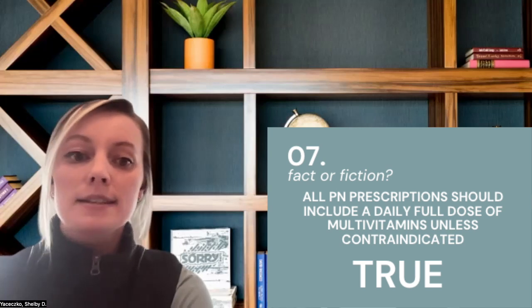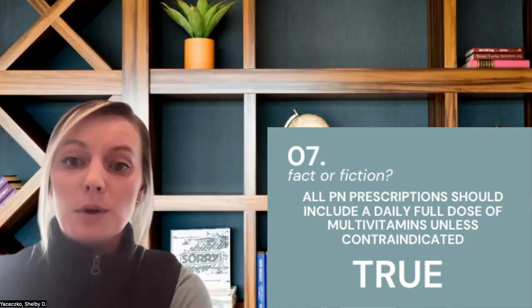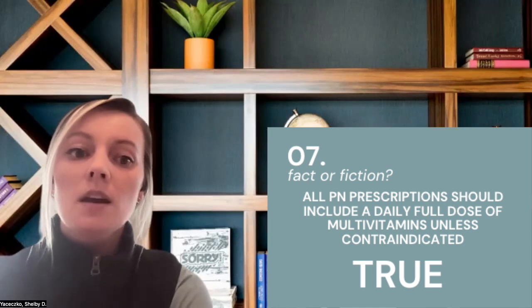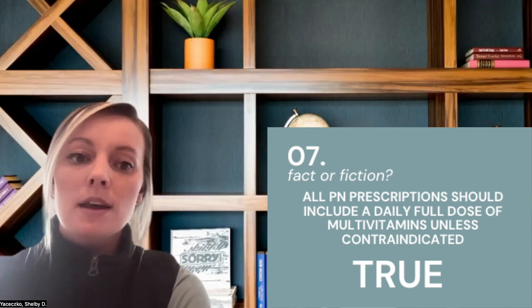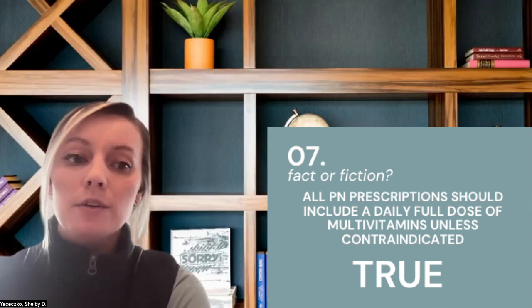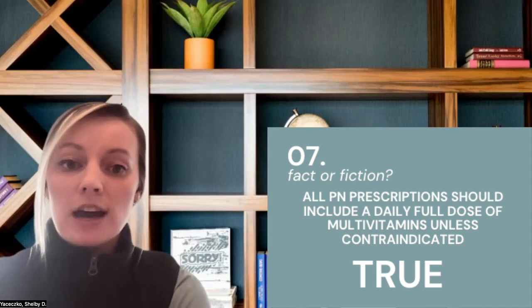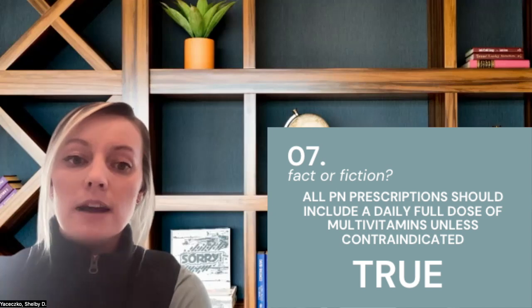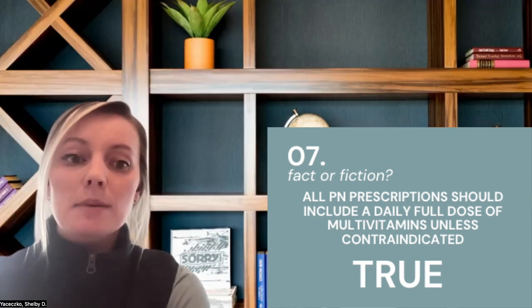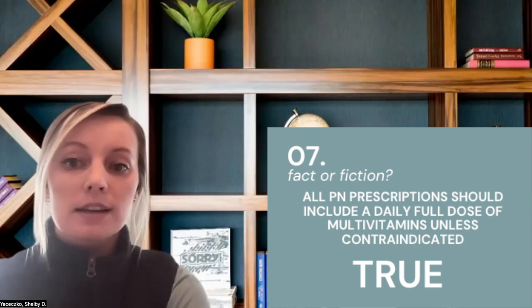Even compounded and standardized commercially available multi-chamber bags do not contain these products at baseline. There are multiple case reports in the literature highlighting harmful consequences from vitamin deficiencies when multivitamins or trace elements were withheld from parenteral nutrition therapy, whether from a clinician knowledge gap or during periods of drug shortages. The American Society of Enteral and Parenteral Nutrition (ASPEN) has recommendations on how to handle product shortages if this is something your facility has struggled with.